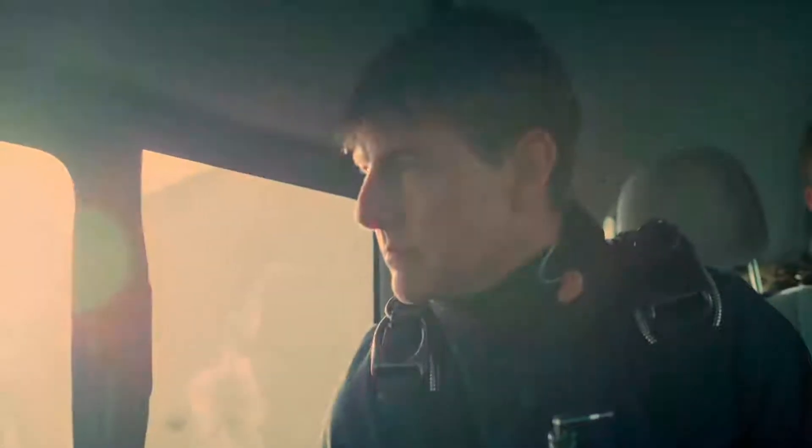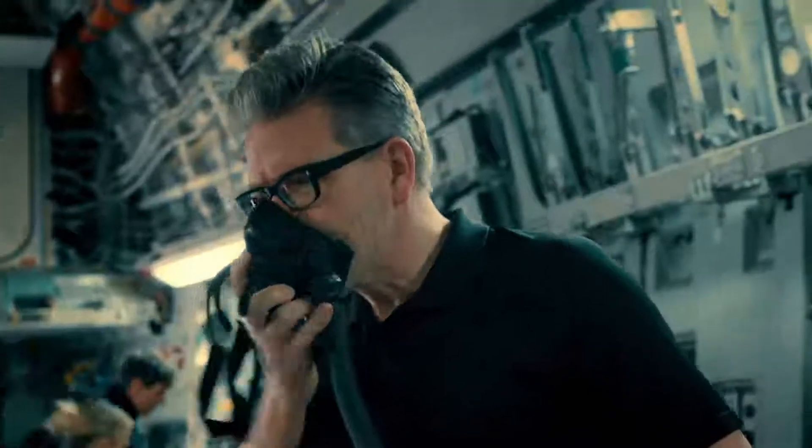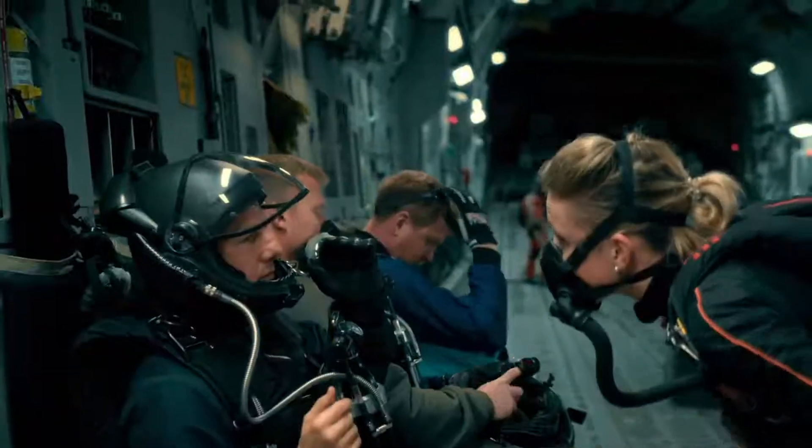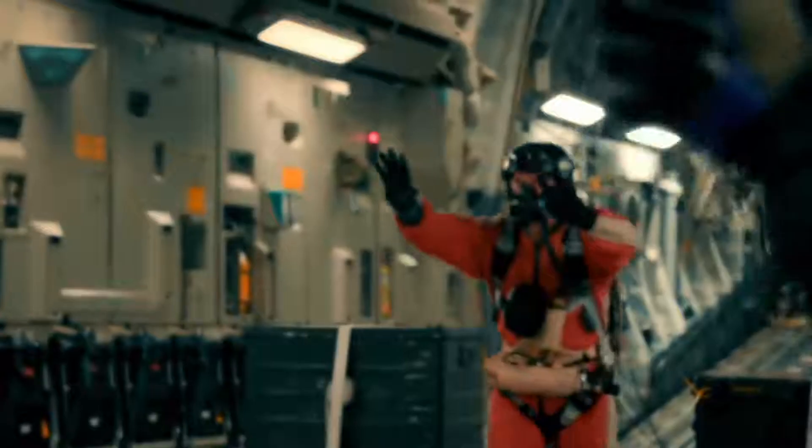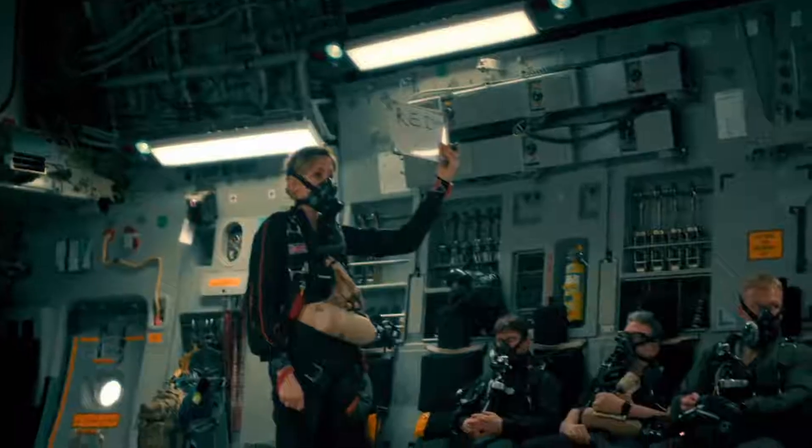You can't just get on the plane and go. You have to spend 20 minutes on the ground breathing pure oxygen so that you don't get decompression sickness. Then the plane has to climb to 25,000 feet, and all of the lighting turns from white to red.